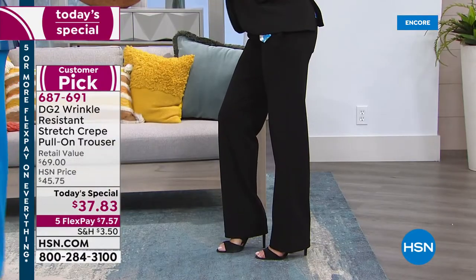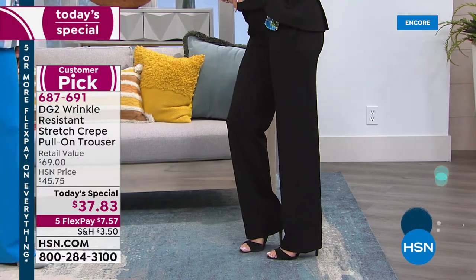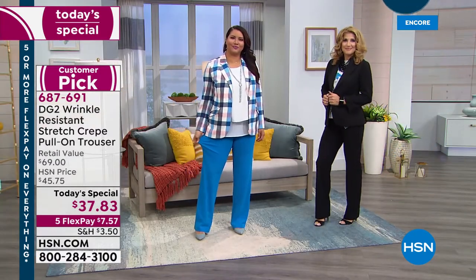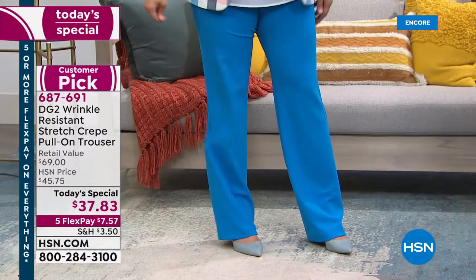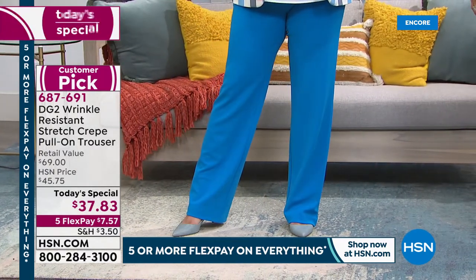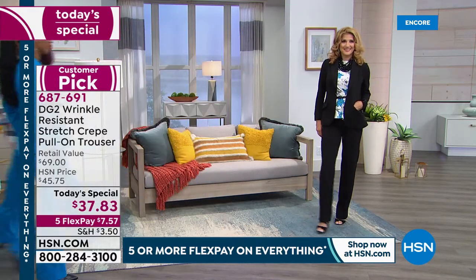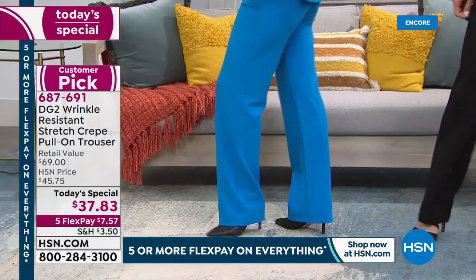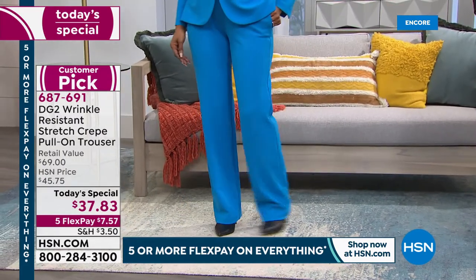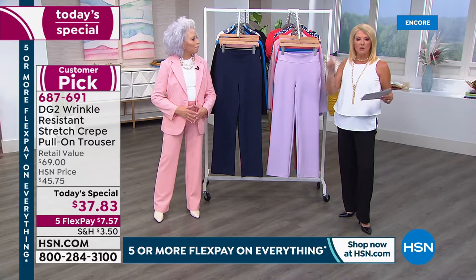We do have a question about sizing. I'm in a small and I would take a four in virtual stretch and a six in regular classic denims. I'm taking a medium in the jacket due to lymphedema in my left arm. For sizing guidance: go for your regular DG2 jegging size. Donna in New York agrees — she says the sizing was on target with her usual size, the fabric does not wrinkle, and she looked as fresh at the end of the day as she did when she put them on in the morning.